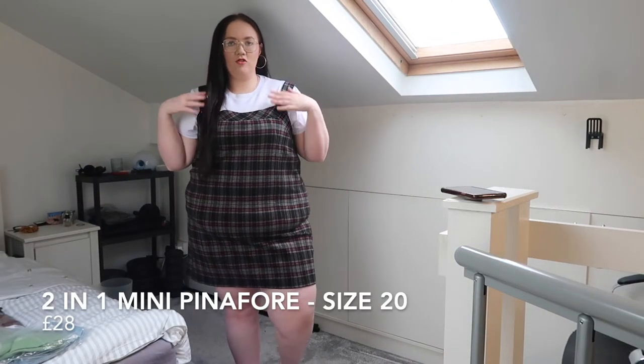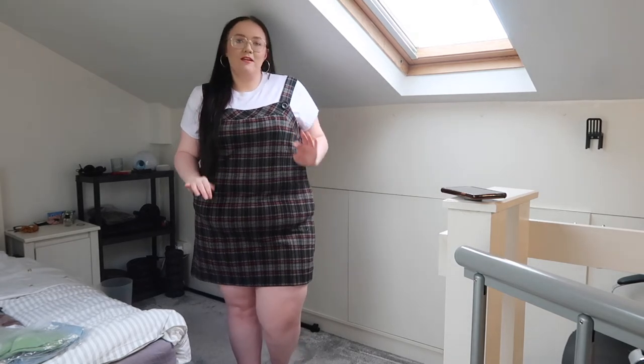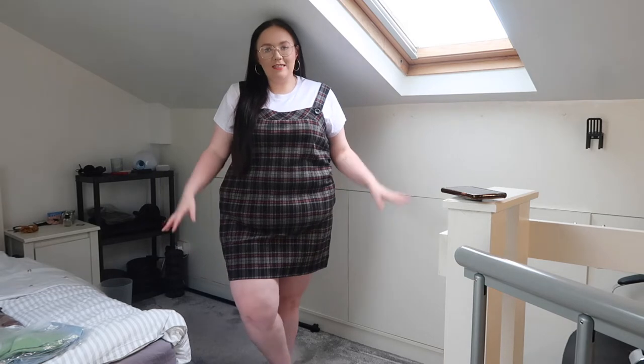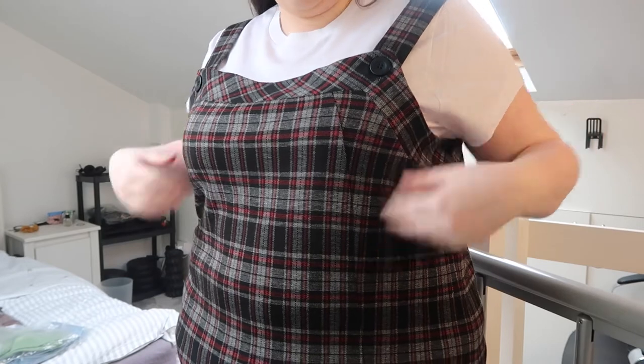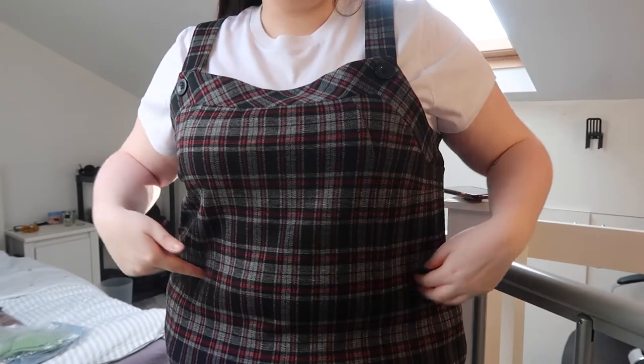So this is the next piece. It's like a pinafore dress with a crop top underneath — the crop top does come with it and they are two separate pieces. I'm not really a dress person, I'd normally never wear a dress, I'm very much a jeans and baggy top type. But I'm trying to mix it up. It's like a dark tartan, very wintry, with a plain white crop top.